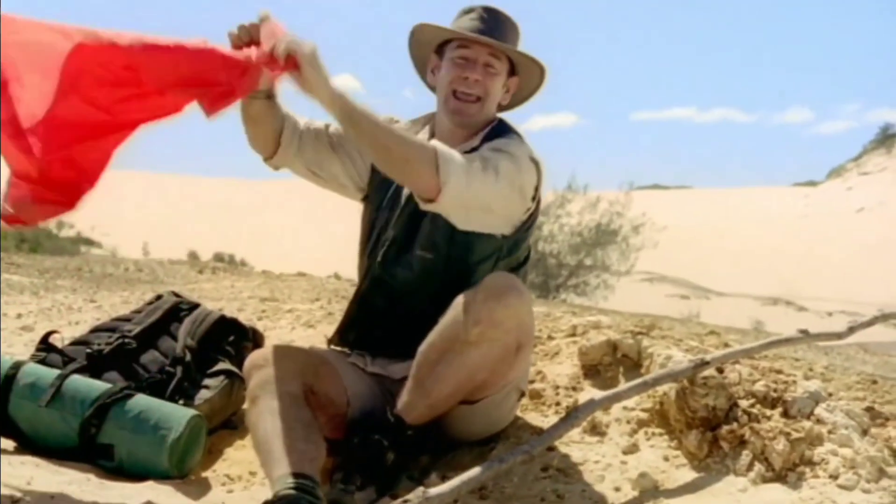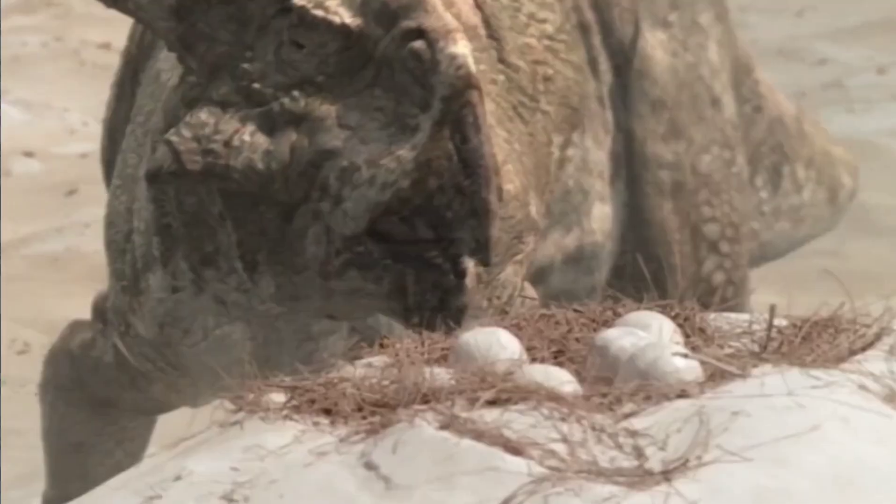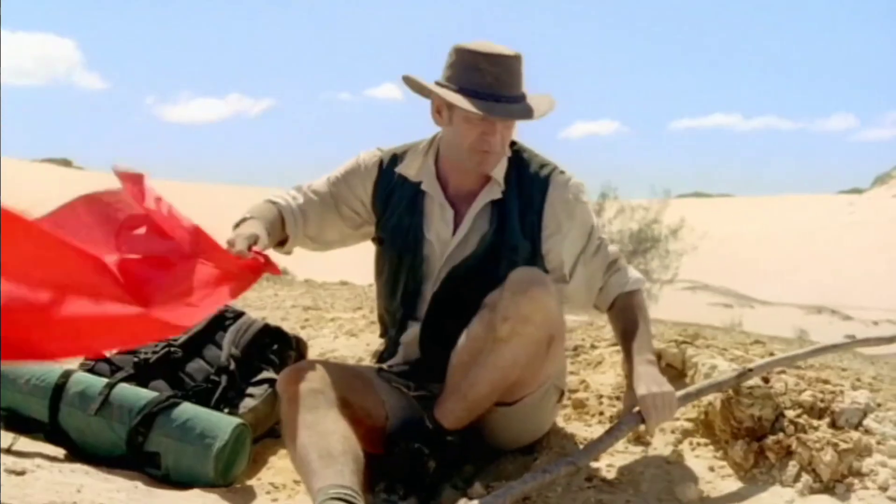And if I use this, the protoceratops may be deflected away from me, and they'll follow the flag.